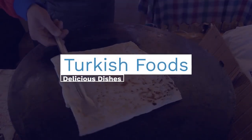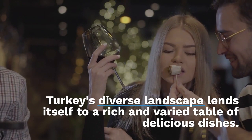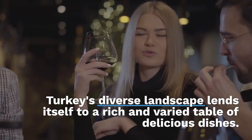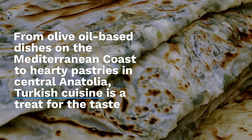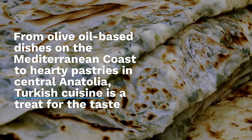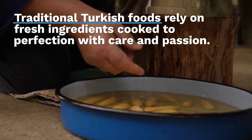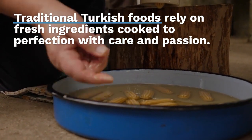Turkey's diverse landscape lends itself to a rich and varied table of delicious dishes. From olive oil-based dishes on the Mediterranean coast to hearty pastries in central Anatolia, Turkish cuisine is a treat for the taste buds. Traditional Turkish foods rely on fresh ingredients cooked to perfection with care and passion.